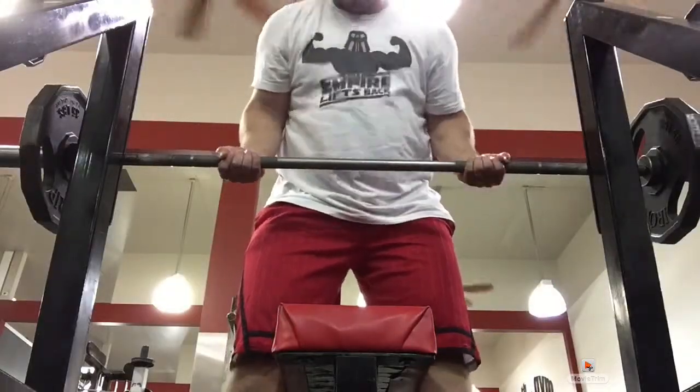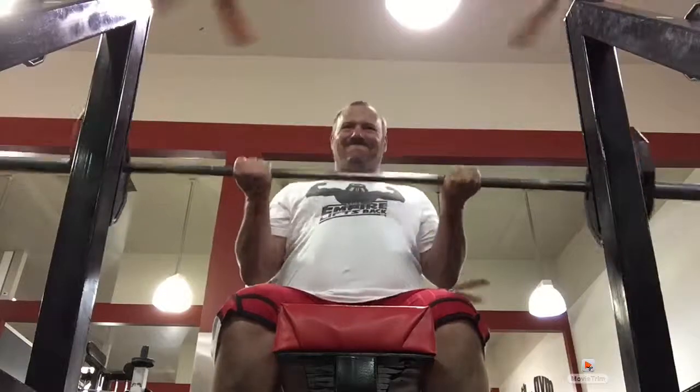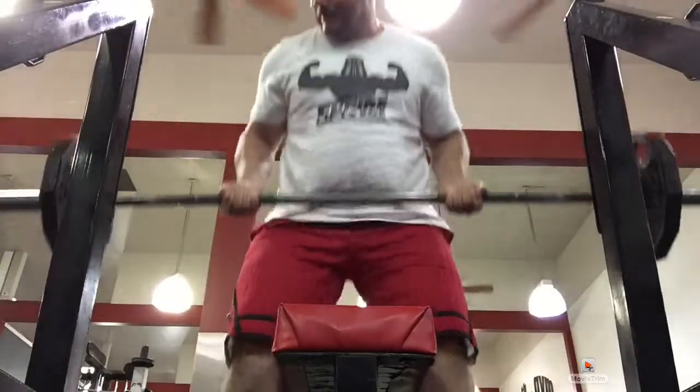Here I'm doing Seated Bar Curls. This really taxes the strongest part of the arm — it's a good way to start off a workout. I like to do it heavy with five reps, four sets. It's really good for taxing that middle part of the arm.